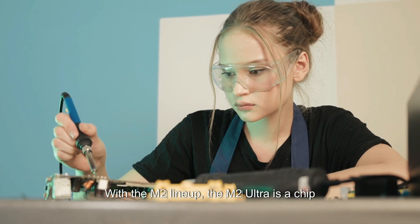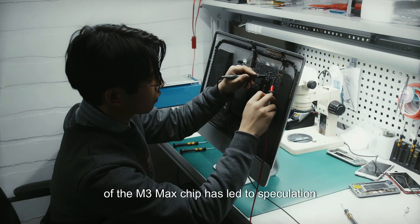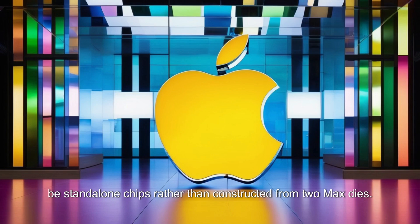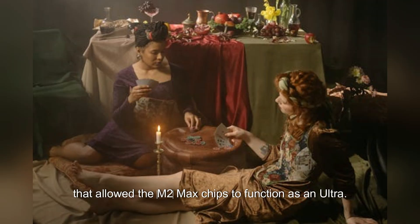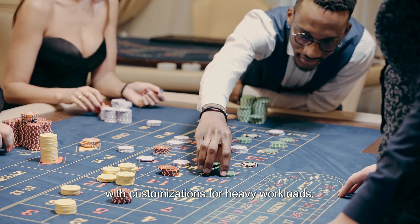With the M2 lineup, the M2 Ultra is a chip that is in fact two M2 Max chips linked together. There is no M3 Ultra at this time, but the architecture of the M3 Max chip has led to speculation that future Ultra chips might be standalone chips rather than constructed from two Max dies. The M3 Max seems to lack the Ultra Fusion interconnect that allowed the M2 Max chips to function as an Ultra, so it's likely the Ultra chip would have dedicated development with customizations for heavy workloads.